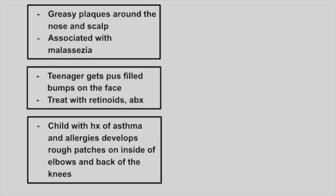Next is a patient with greasy plaques around the nose and the scalp. This is associated with Malassezia, which is a fungus. This is seborrheic dermatitis.